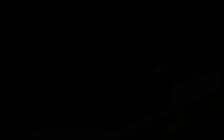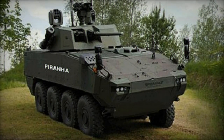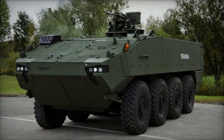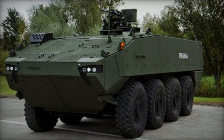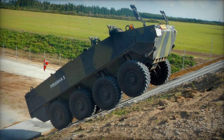With an all-welded steel armor hull and integrated composite modular armor, the Piranha V offers superior protection, adaptable to evolving threats. Its baseline configuration ensures comprehensive defense against 14.5mm armor-piercing rounds and artillery shell splinters, with potential for further enhancement to withstand 25mm armor-piercing projectiles.